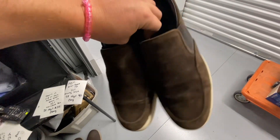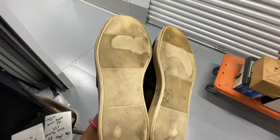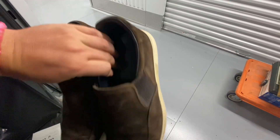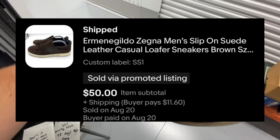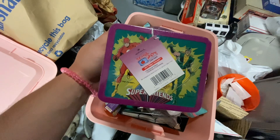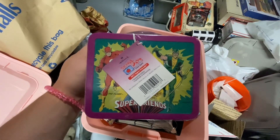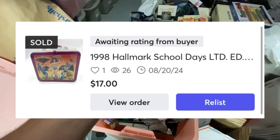Then we got this pair of Zegna suede sneakers. These ones were really messed up — there was really just nothing I could do in terms of cleaning them. But they do sell for a lot of money, so I ended up listing them and took a best offer in 33 days for $50. This is a Hallmark School Days 1975 — it's not from 1975, but that's the commemorative date — Super Friends School Days Lunchbox. This took 48 days to sell and it sold over on Mercari for $17.